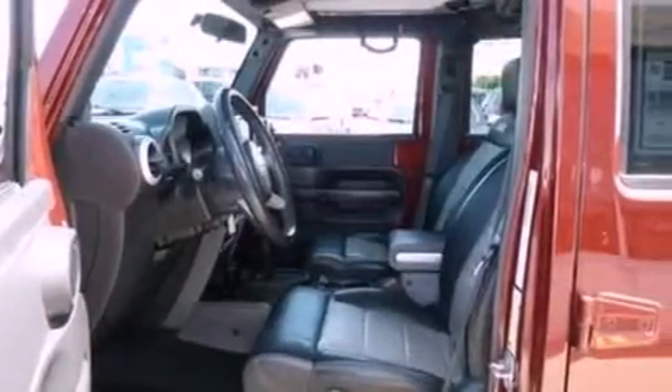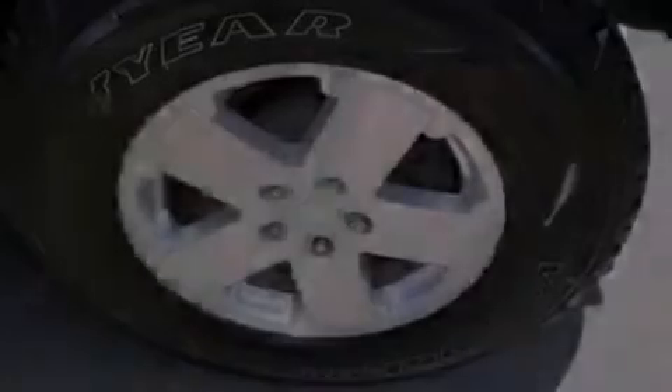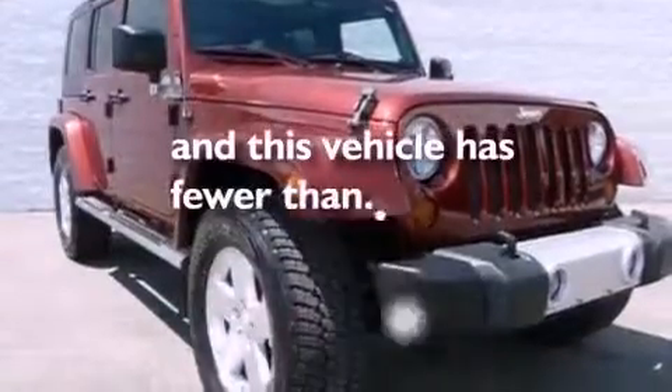Air conditioning, a folding rear seat, cruise control, seven intelligently positioned speakers, leather and alloy steering wheel trim, automatic locking wheel hubs, running boards, an anti-lock braking system, full-power accessories, and this vehicle has less than 66,000 miles.